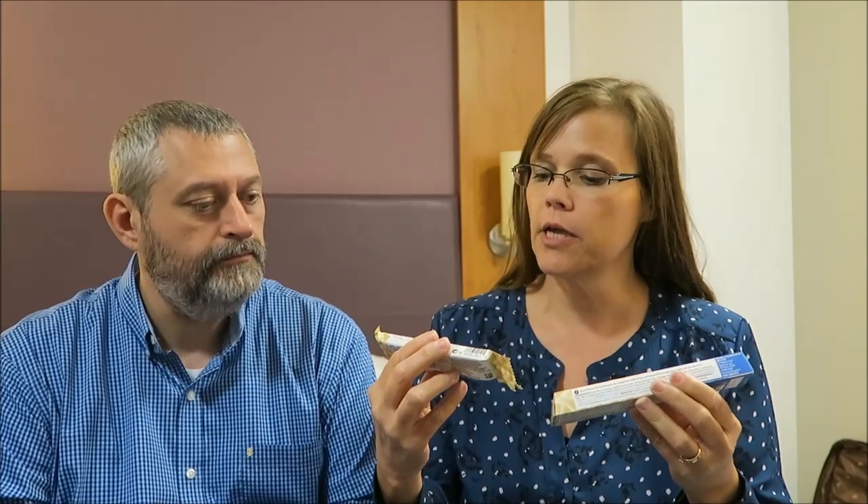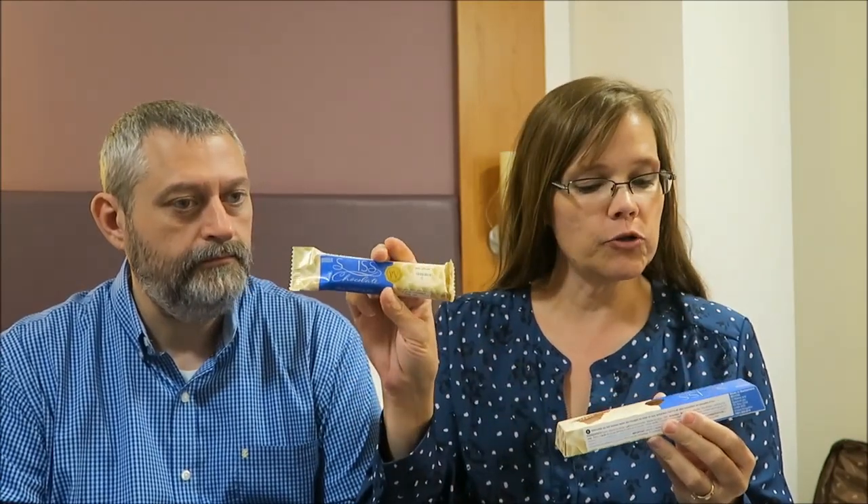Today, Kevin and I are going to be trying two new to us Marks and Spencers bars. These are both Swiss chocolate — this one is just milk chocolate, and this is the milk chocolate mountain bar. We'll just try the milk chocolate one first. I think they were like 77 pence apiece.